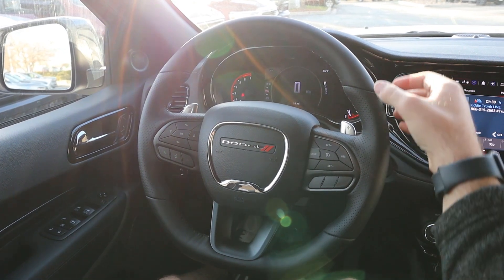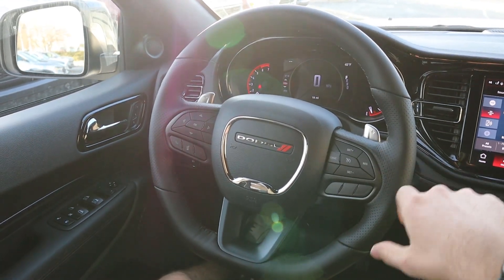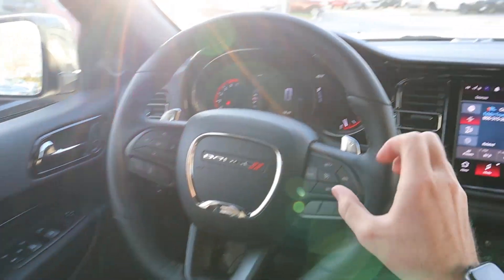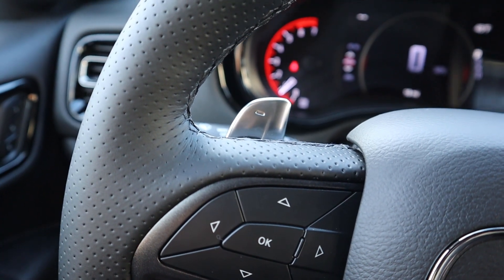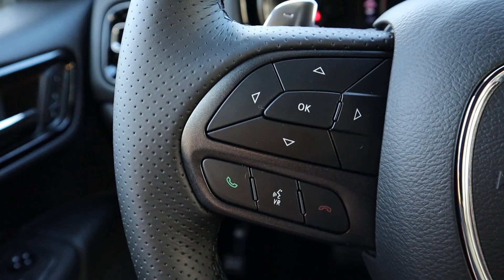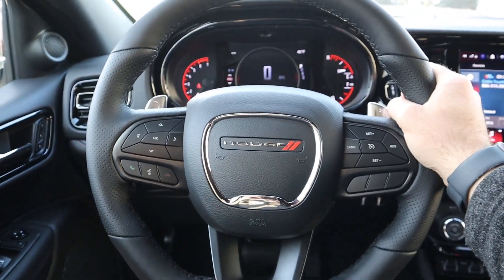Here's the steering wheel on the RT Durango — smooth leather at the top and bottom with perforated leather on the sides for extra grip. They did blacked-out stitching to keep everything blacked out on the wheel. You've got cruise control and paddle shifters on the back if you want to shift gears yourself. Radio controls sit next to the paddles — volume on one side, channel on the other — plus controls for the center stack, voice command, and a stalk for the windshield wipers.